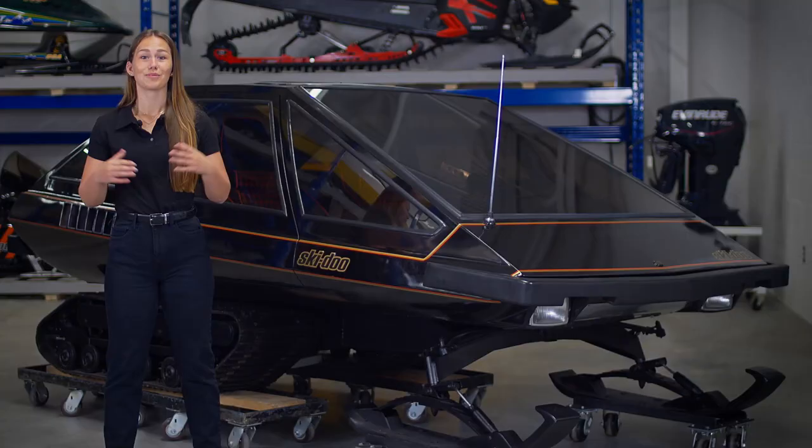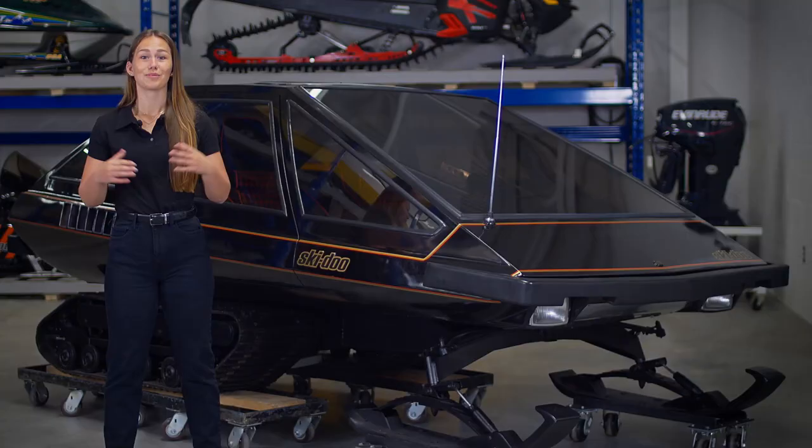In short, the vehicle I have behind me still belongs to Mr. Laurent Beaudoin, but the museum is delighted to be able to count it among the vehicles in its collection. The Mirage remains a good example of Joseph Armand Bombardier's approach to research and development.